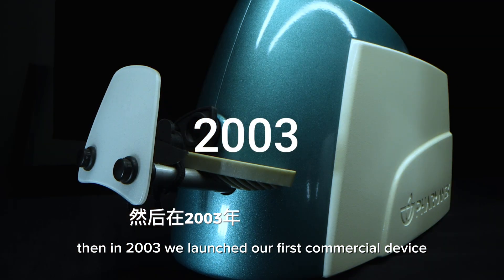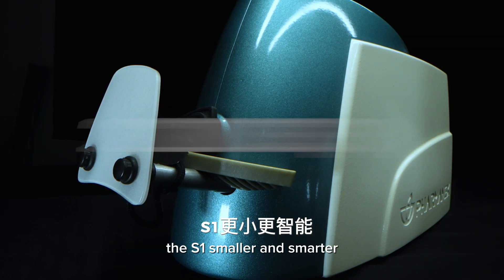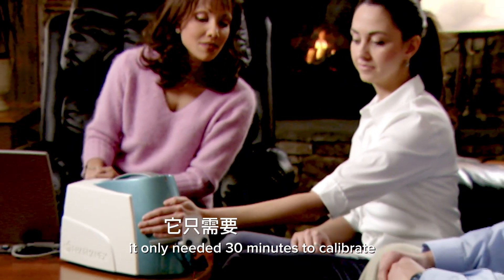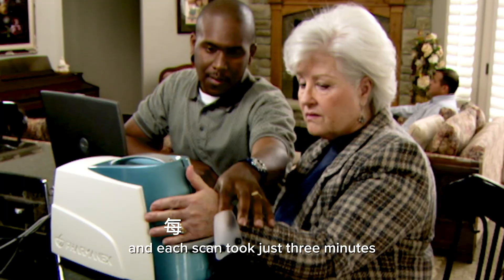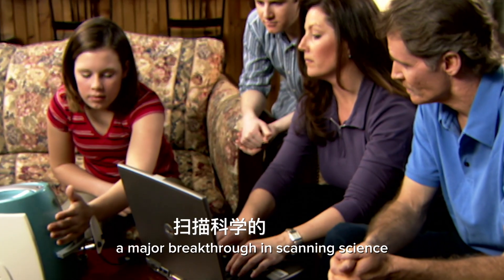Then in 2003 we launched our first commercial device, the S1. Smaller and smarter, it only needed 30 minutes to calibrate and each scan took just three minutes — a major breakthrough in scanning science.